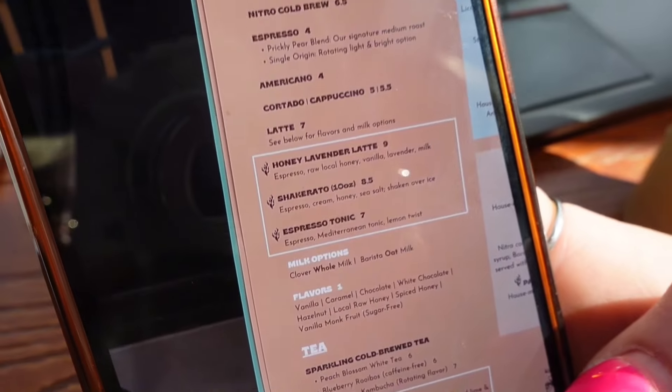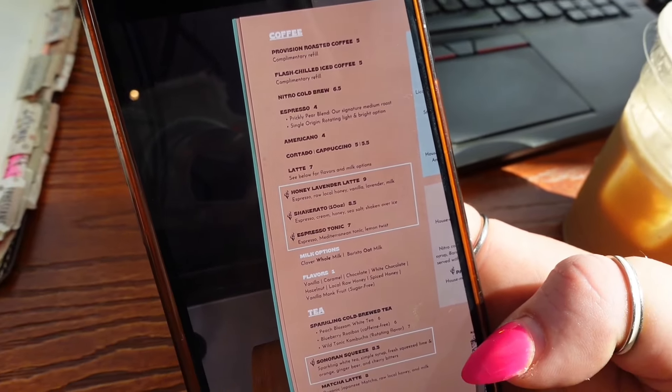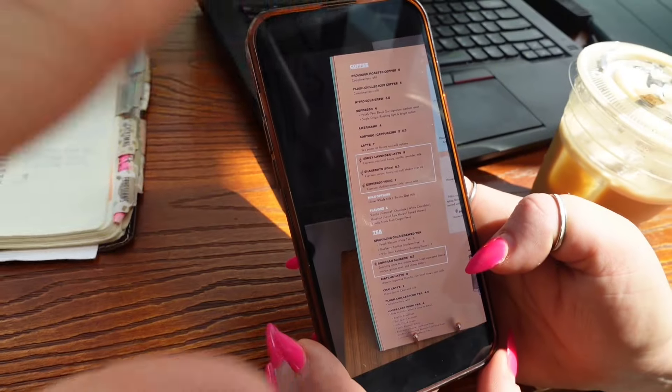Okay, these are the prices — ours was $8.50 without tip. Come here if you want to treat yourself and break the bank a little.